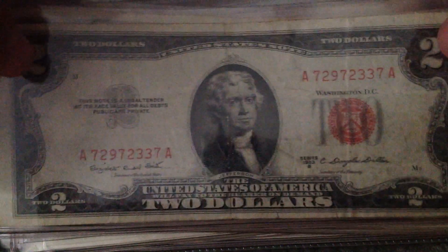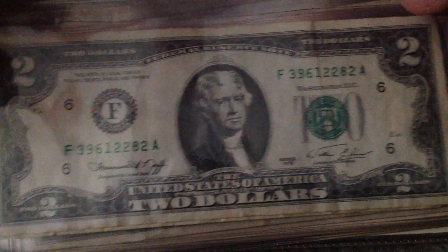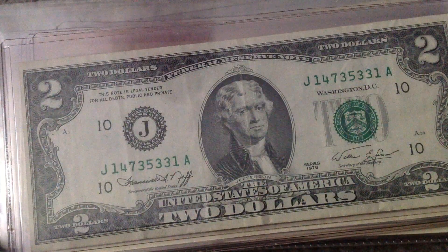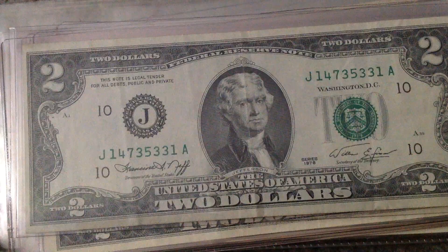1923B. Here's a 1976 Federal Reserve Note, and another one. I'll put two of them in the same slot again for this one.